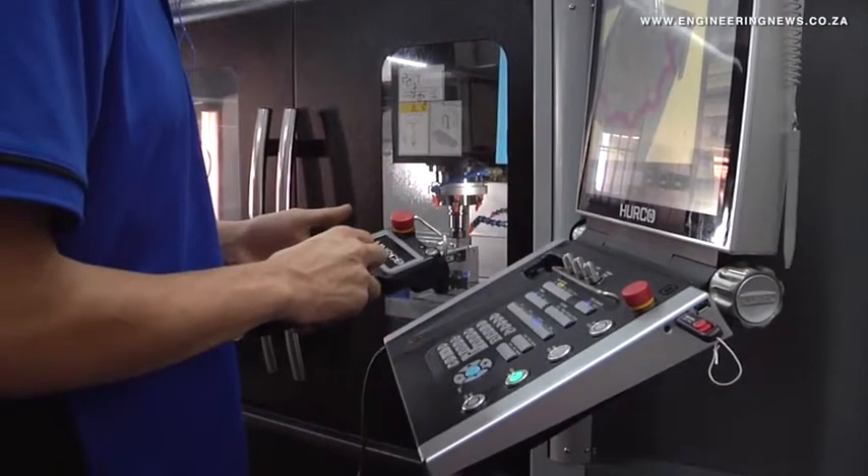Most of the older generation tool makers and instrument makers are starting to retire. They are in their high 50s, 60s, even 70s. So all those skills are slowly getting lost inside the market.